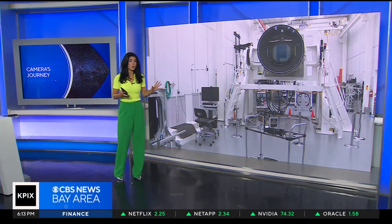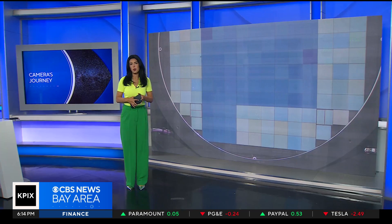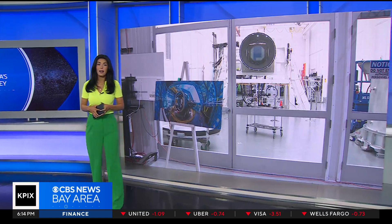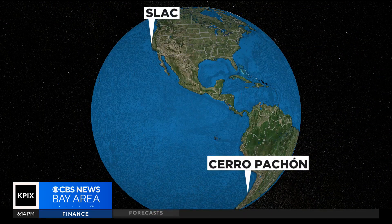You are looking at the world's largest digital camera. It was designed by Stanford scientists to explore the mysteries of the universe, taking pictures that could revolutionize astronomy. But first, it had to go on a long and risky road trip across the globe. It just recently completed that journey from the SLAC National Accelerator Laboratory in Menlo Park to the Andes Mountains in Chile, where it will sit on top of the Cerro Pachon Ridge.